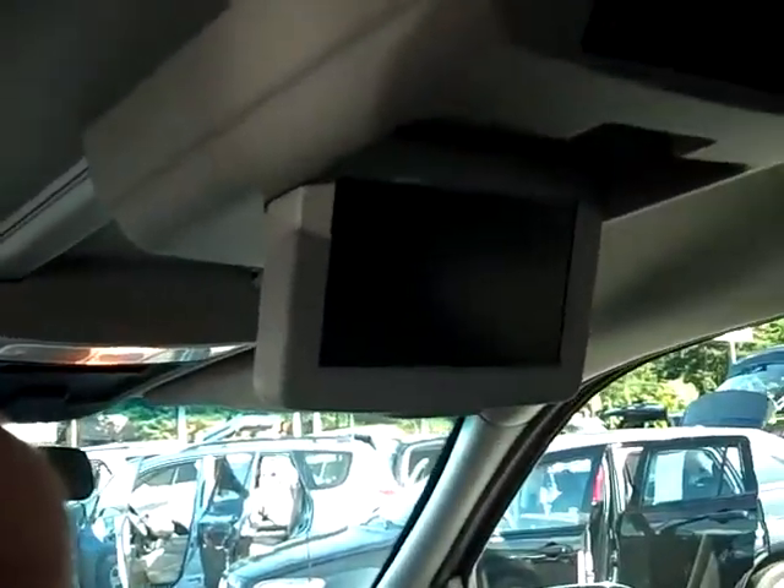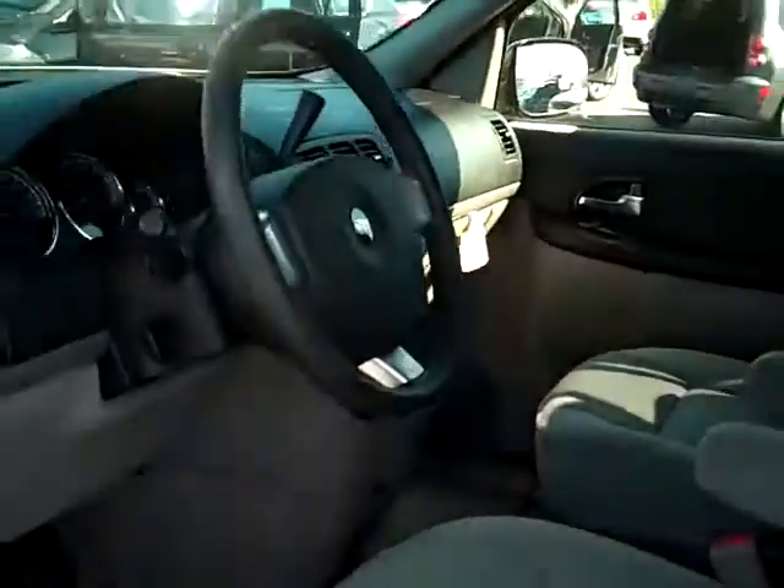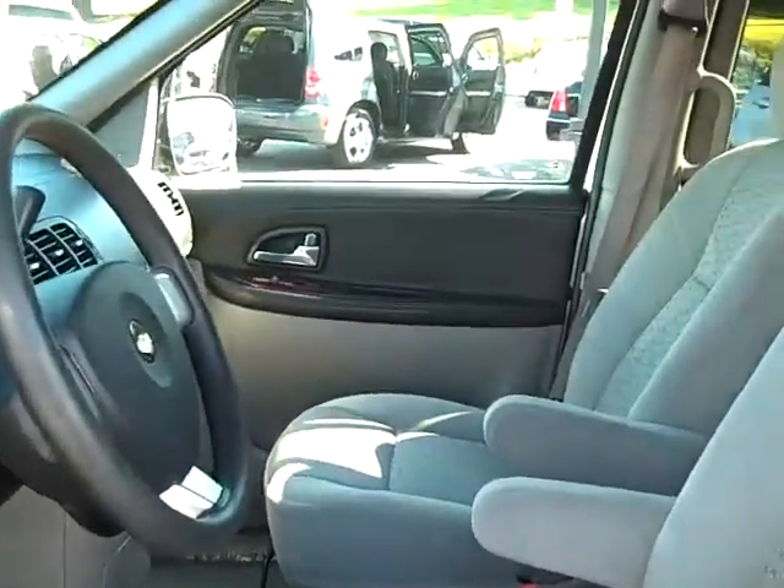Jump in the back seat, because that's what's most important about these vans — how the little guy is going to handle. You've got bucket seats here, and you've got the DVD system right here so it keeps the little ones at bay. Whether you're going on road trips or just running to the grocery store, they can pop in a DVD and watch Mulan or something.